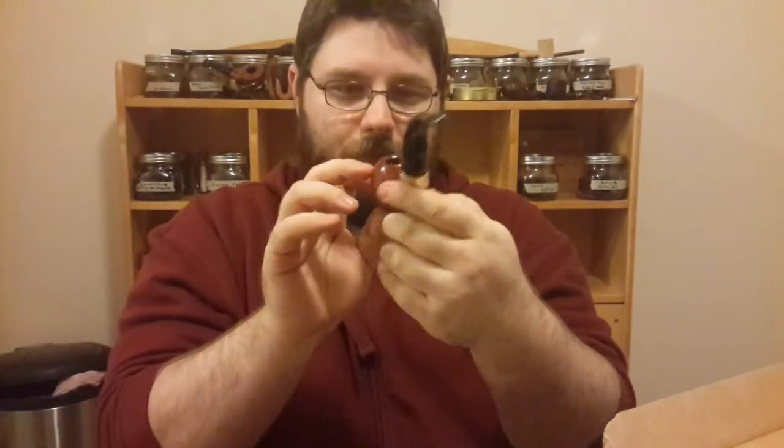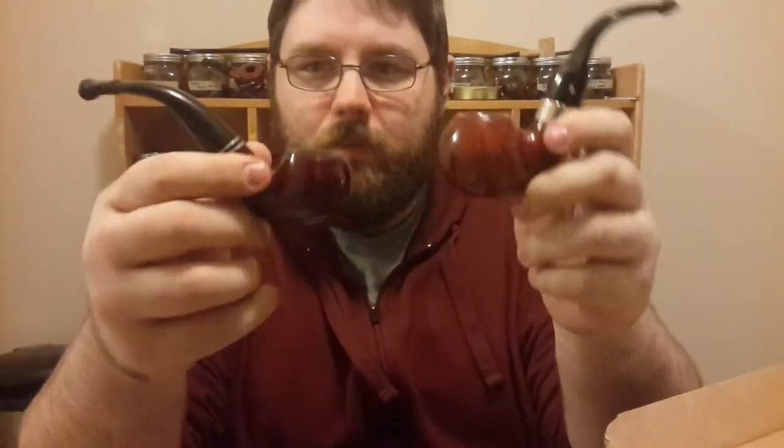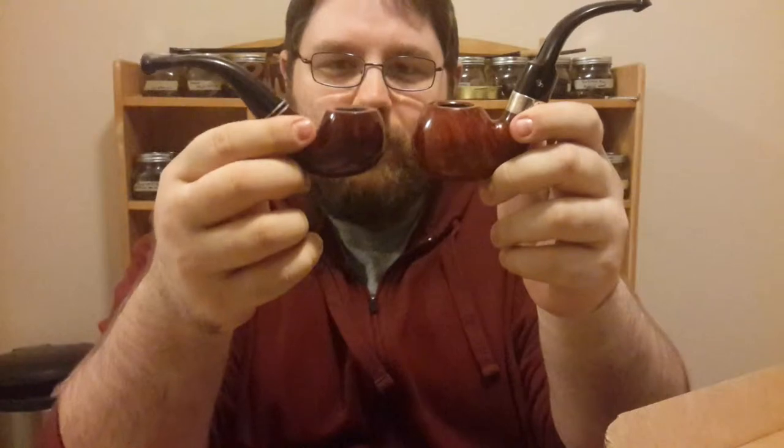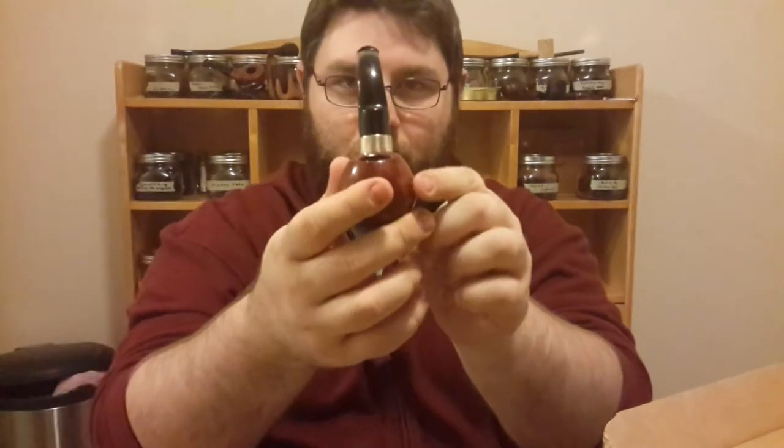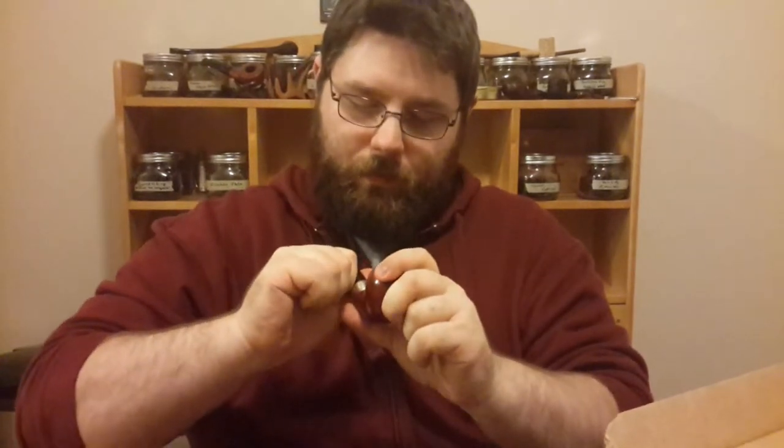I'm super excited about this. Like I said, I had one in a similar shape, which I like — that nice little apple bowl — but it just doesn't let blends open up very well. You can obviously see there's a pretty big difference in the bowl size. You could probably put this bowl inside this bowl. I'm really excited. I'm hopefully going to light this guy up tonight. I may smoke a little English blend in both of these because they're both fairly big bowls — nice big English blend size bowls.